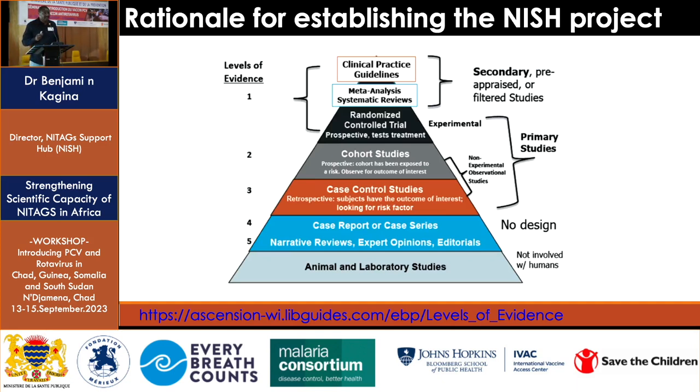Looking at the rationale for why we established this project: Immunization Agenda 2030 talks very clearly about decisions needing to be data-driven, which is absolutely key. The data that NITAGs and other policy makers use to make decisions comes from different types of studies — as we saw this morning, Dr. Kabore showed clinical trial data and surveillance data from Kilifi and South Africa.